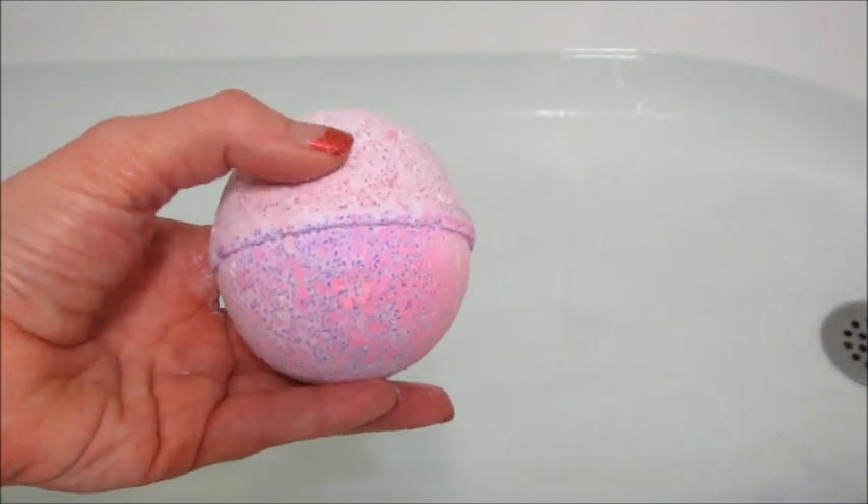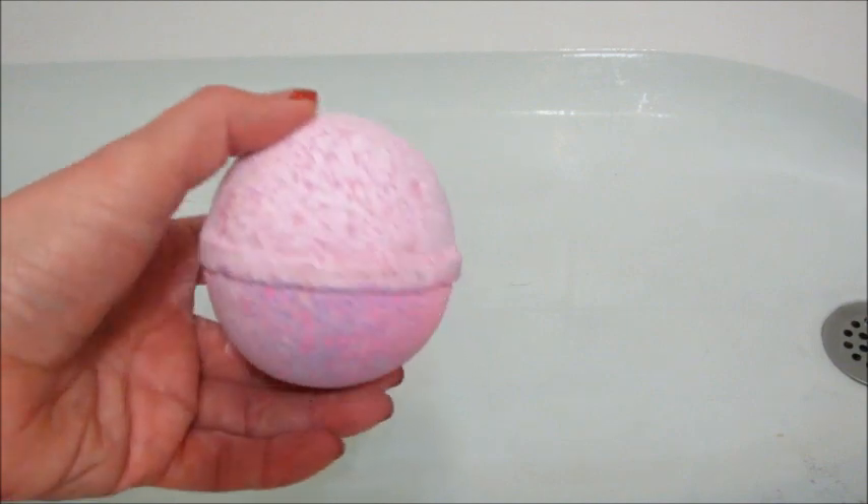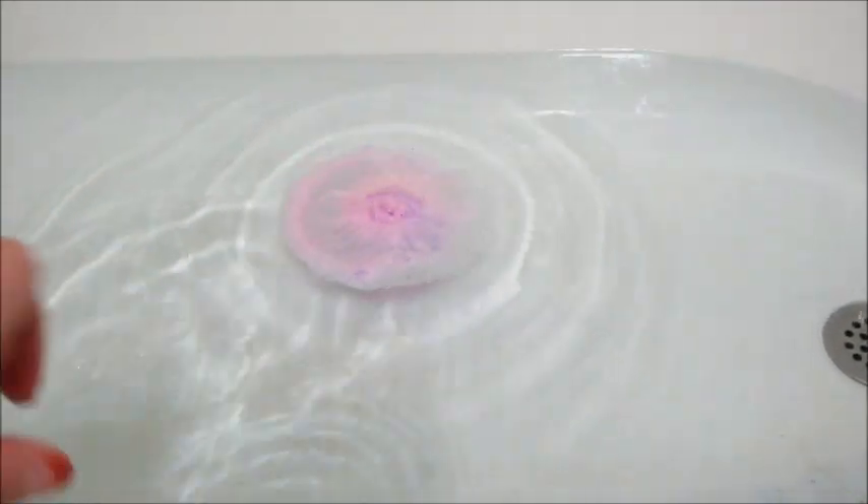Hi guys, welcome back to my channel! Today I have an interesting reveal from Jewelry Candles. This is one of their pearl bath bombs — it's called the Bombshell Pearl Party Bath Bomb. Instead of a piece of jewelry on the inside, there is a pearl. Their website doesn't say too much about it other than that there's a real saltwater Akoya pearl inside.